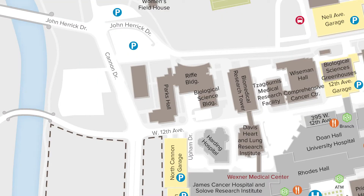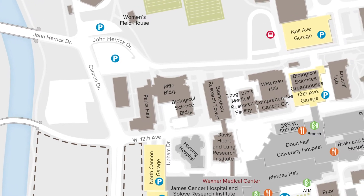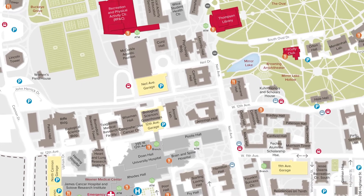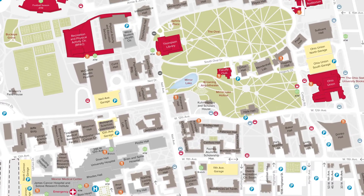The College of Pharmacy is located in Parks Hall, nestled between the University's Health Sciences Campus and the Wexner Medical Center, and more traditional parts of undergraduate student life like the Ohio Union, Thompson Library, and residence halls.